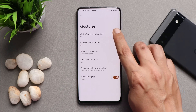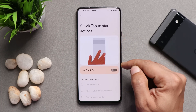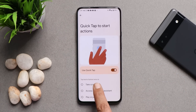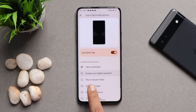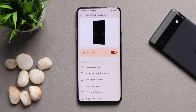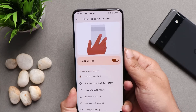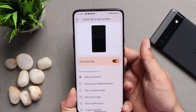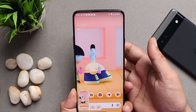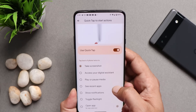There are some good gestures present. For example, Quick Tap to start an action — a very useful gesture mostly seen on Pixel devices. Enabling this feature lets you take a screenshot, access your digital assistant, or play/pause music, and it works perfectly fine. For example, with double tap set for screenshot — if I double tap on the back, it takes a screenshot. You can use Quick Tap gestures to control a lot of things on your device.